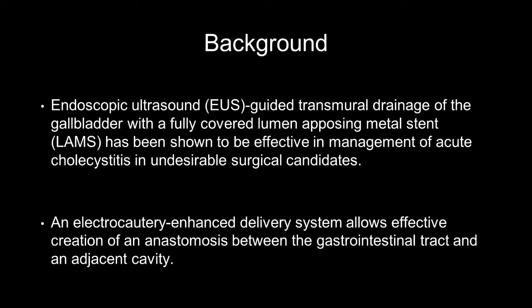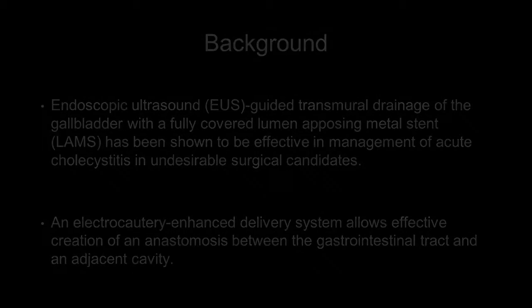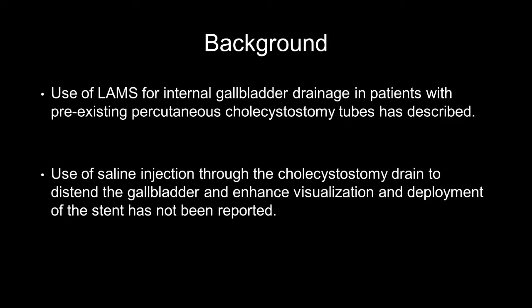Endoscopic ultrasound-guided transmural drainage of the gallbladder with a fully covered lumen-apposing metal stent has been shown to be effective in managing acute cholecystitis in undesirable surgical candidates. The most recent version of this stent entails deployment of an electrocautery-enhanced delivery system that allows effective creation of an anastomosis between the gastrointestinal tract and an adjacent cavity. Use of this stent to internalize gallbladder drainage from a pre-existing percutaneous cholecystostomy tube has been described.